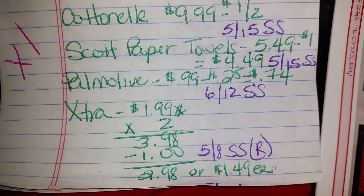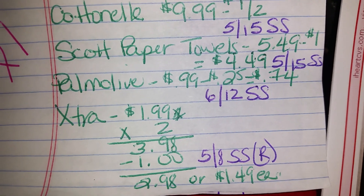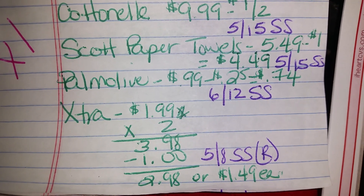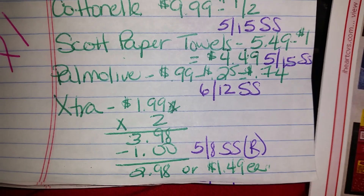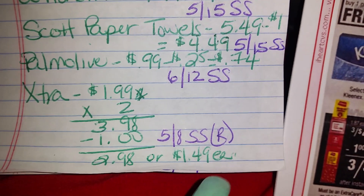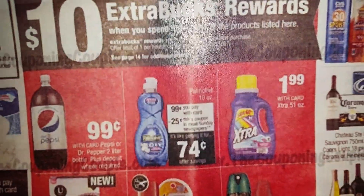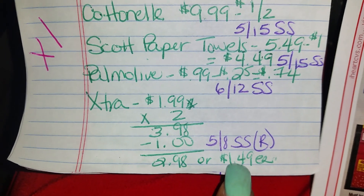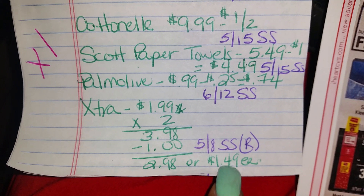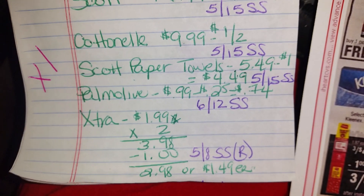Not all of you are going to have that coupon because it is a regional coupon. So you buy two of them — two will come to $3.98. The dollar-off-two coupon brings it down to $2.98 or $1.49 each. Look at how much they're selling the extra detergent this week. Go ahead and buy the detergent this week — when you use the coupon it'd be like getting it for $0.99 each.